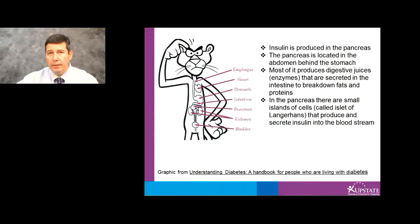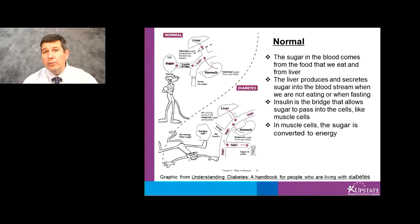Normally the sugar in the blood comes from the food that we eat and the liver. The pancreas then produces insulin, and insulin is sort of like a bridge that allows sugars to move from the bloodstream into the muscle cells. In the muscle cells, or any other type of cell, the sugar is then converted to energy.